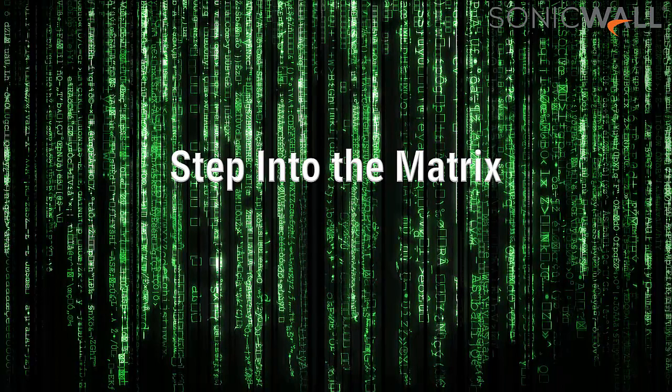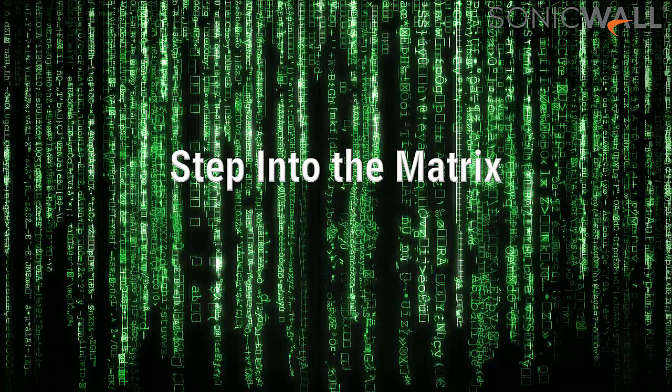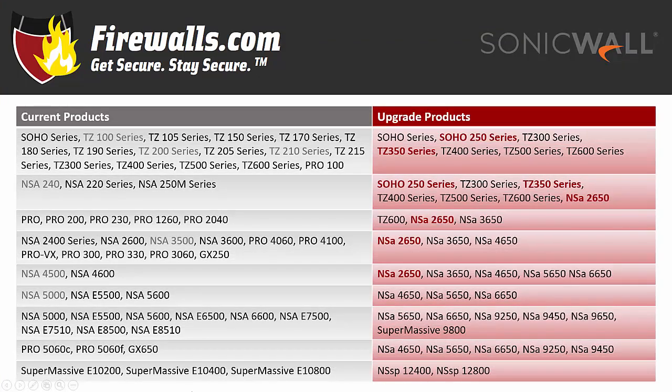Now that we've gone over the question of why to upgrade, it's time to step into the matrix — SonicWall's upgrade matrix — to see which new firewalls are eligible for special pricing through SonicWall's Customer Loyalty Program. The upgrade matrix makes it easy to see all your upgrade options. For example, you'll get special pricing when you upgrade your NSA 2400 to an NSA 2650, 3650, or 4650.